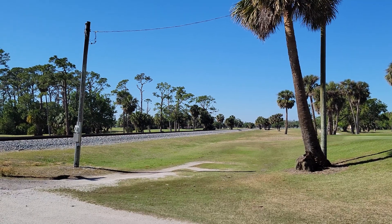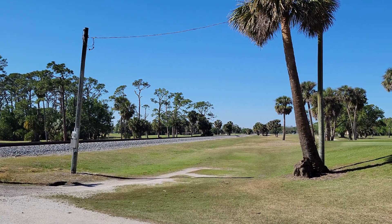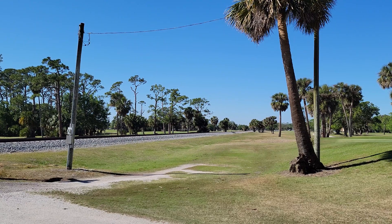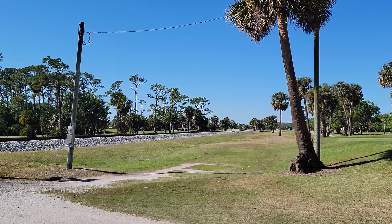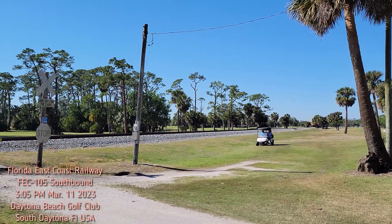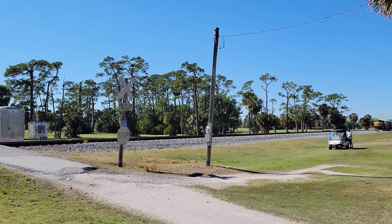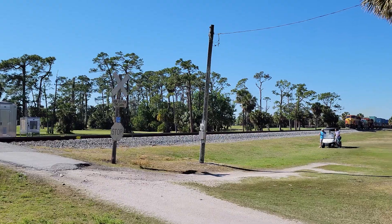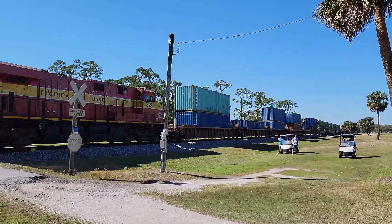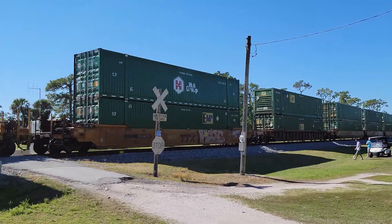It's about 3 o'clock Saturday. I'm here at the Daytona Beach Golf Club trying to get a better angle of the FEC southbound coming through the golf course. I can actually hear the horns right now, so stay tuned — it's coming. Alright, here we go. Got a golfer here too, nothing I can do about that though. And that telephone pole — we should knock that down.